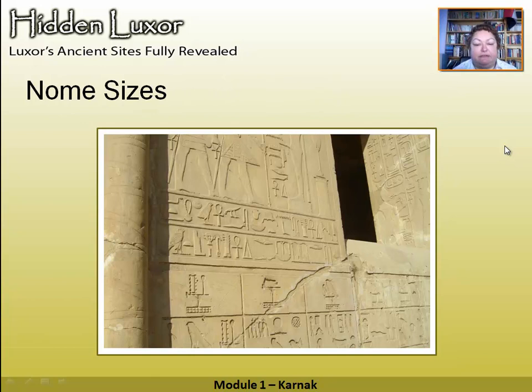Not only is it gorgeous, it's an extremely practical piece of documentation. Along the bottom are standards with the names of the nomes, and underneath — out of picture — you have the length of the Nile flood for each nome. Every year the inundation would come down, flood all the fields, and all your boundaries would be wiped away. But this enabled you to reconstruct all those boundaries. Not only gorgeous but practical as well — I love the Egyptians.